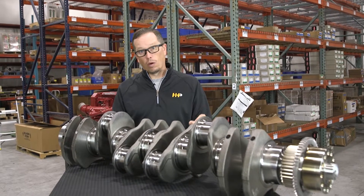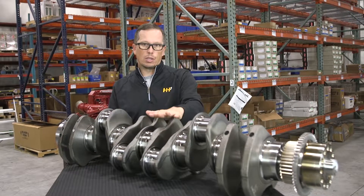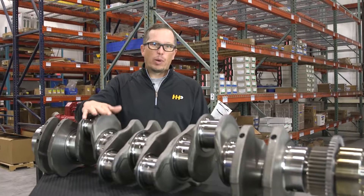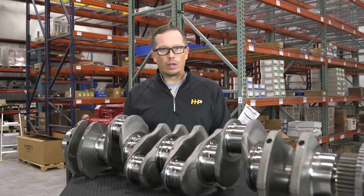You might have noticed more vibration than normal as well. If you've got something like that going on, be suspicious of the crankshaft. So if you've got spun bearings, a bent crankshaft, or a broken crankshaft, we've got a crank for you.